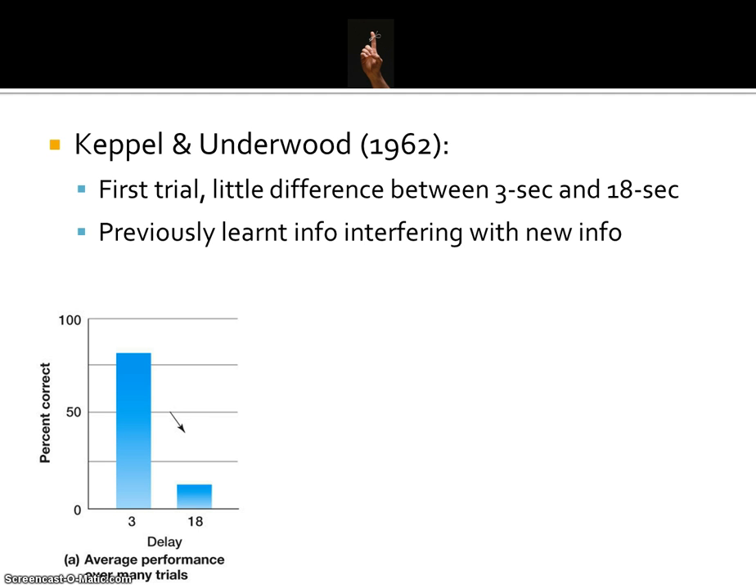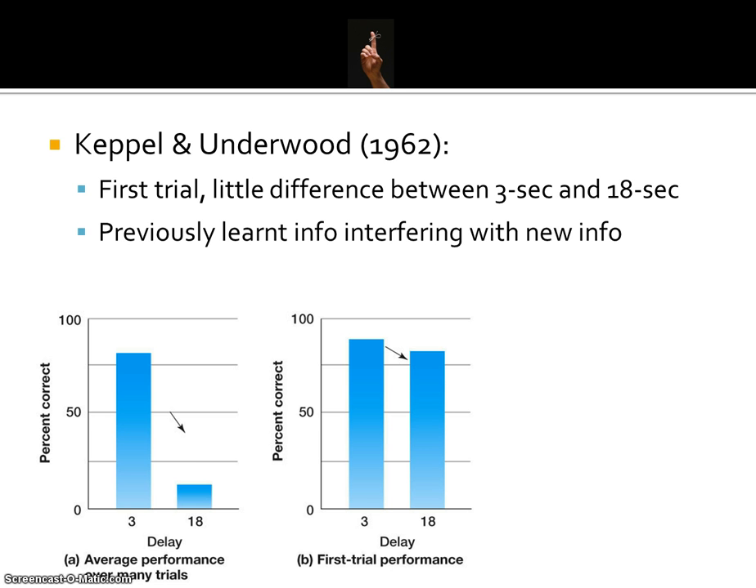In a different experiment, Keppel and Underwood saw that there was actually a difference across the numerous trials. The graph shows average performance across many trials — overall, the three second delay was above 80% and the 18 second delay was below 5%. But looking at the trial-by-trial data, on the very first trial, the recall rate for the 18 second delay is actually pretty high — still not quite as good as the three second delay, but still well above 80%.